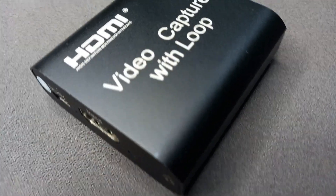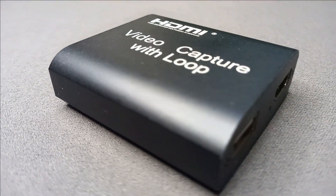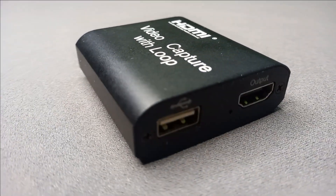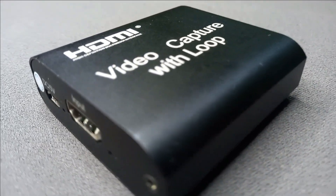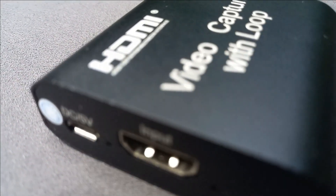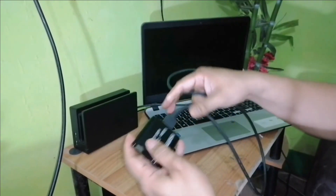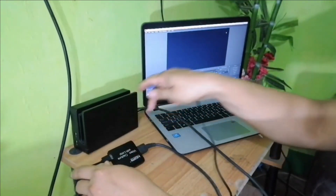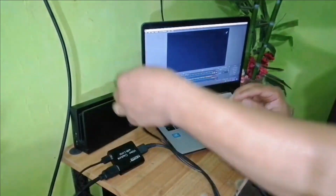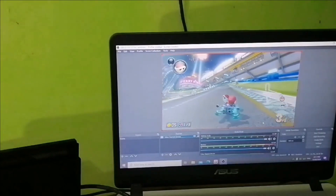Going at number two is the HDMI video capture card with loop. This device is simple and easy to use. It's good enough to record videos up to 1080p without delays, but I wouldn't get my hopes up for 4K recording. Still, it gives decent video recording on a cheaper device, and regarding the price it ranges about 12 dollars online — a really budget-friendly device for those who want to try video recording or streaming for the first time.